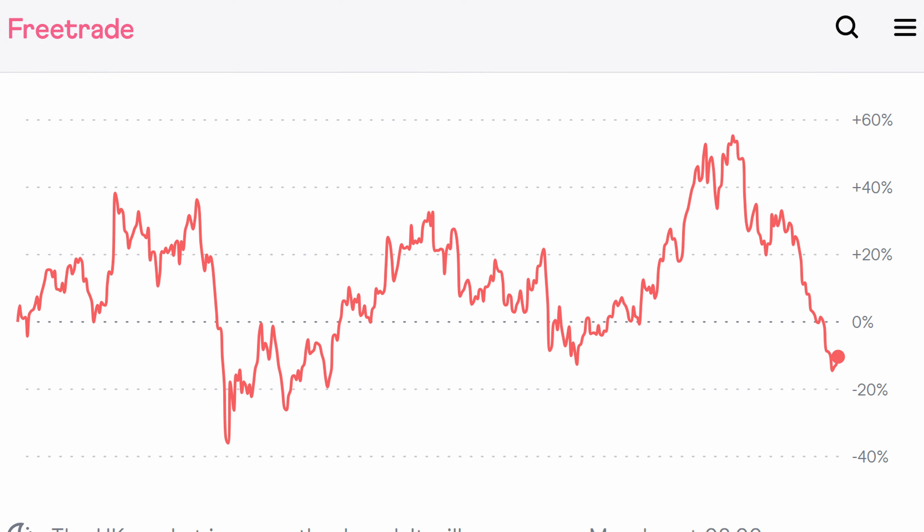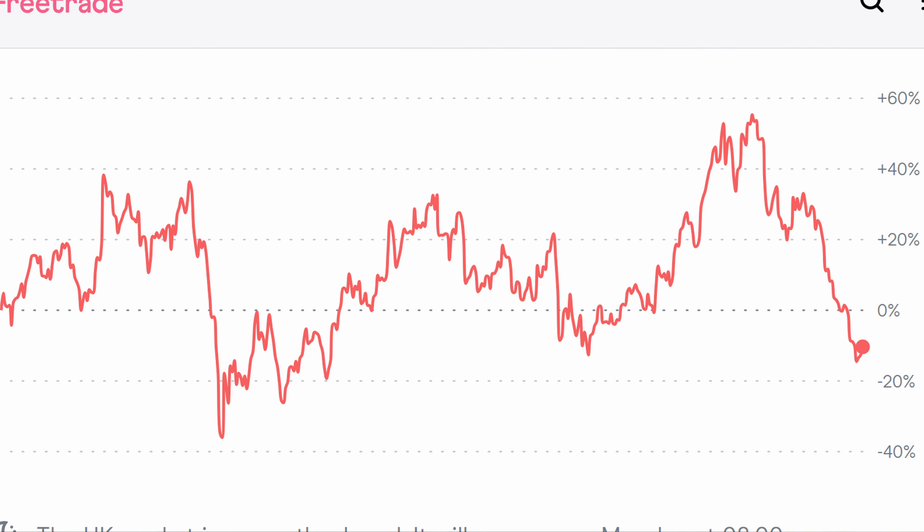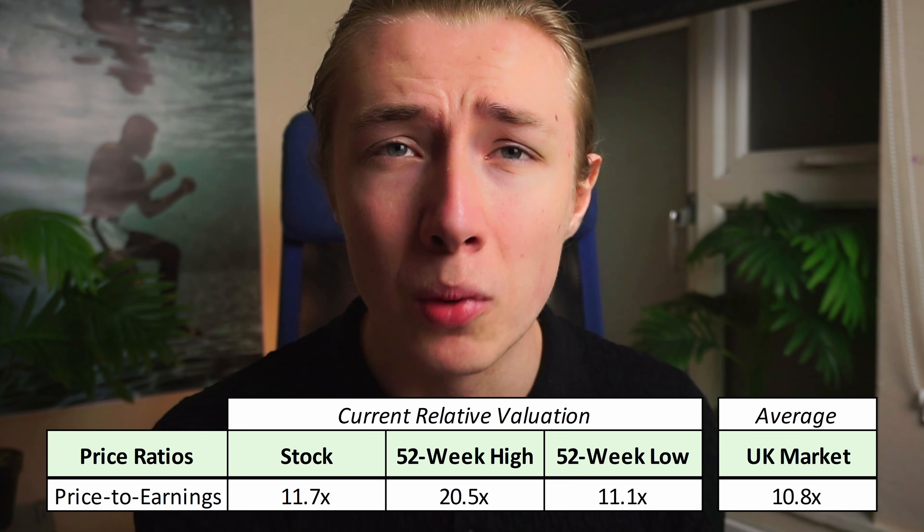The next stock is listed on the FTSE 100 and makes money through selling fancy clothing and accessories. It has stores across the world but also sells its products online. Whilst this stock is down 14% in the last five years, investors have missed one big factor that could drive shares much higher. This company has a price to earnings ratio of 11.7 times.